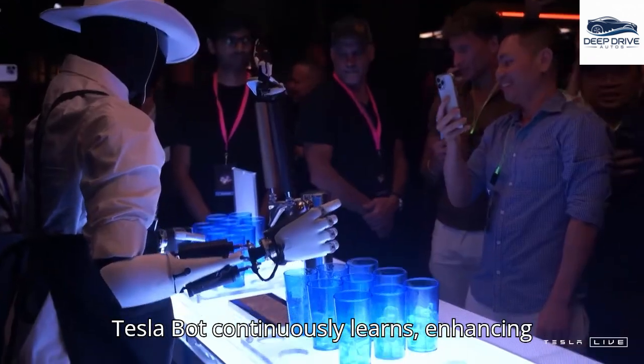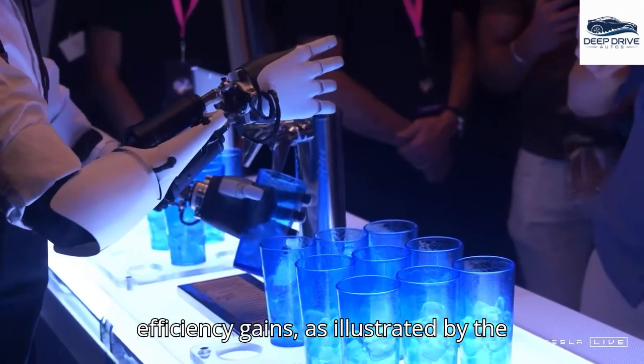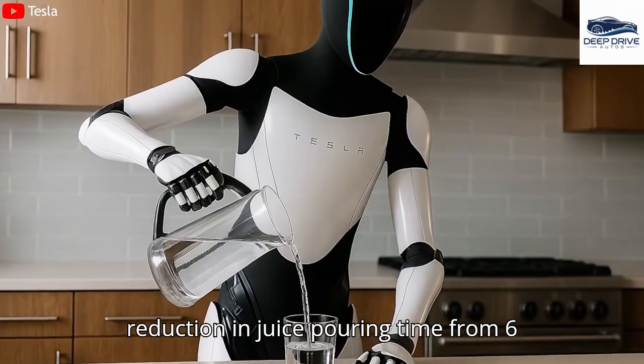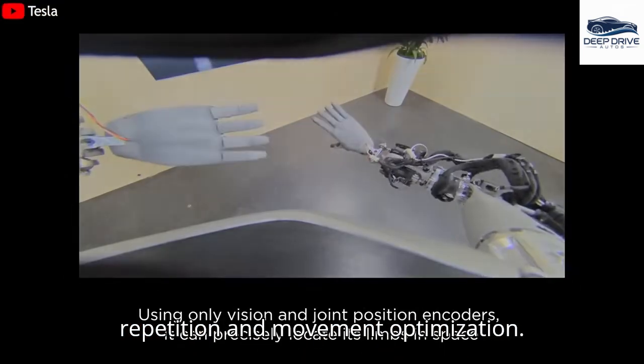The TeslaBot continuously learns, enhancing its performance over time. This leads to efficiency gains, as illustrated by the reduction in juice pouring time from 6 seconds to just 3.5 seconds through repetition and movement optimization.